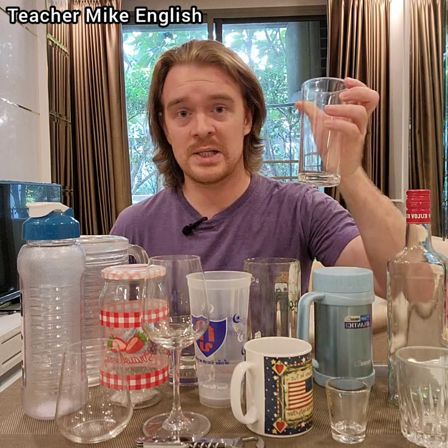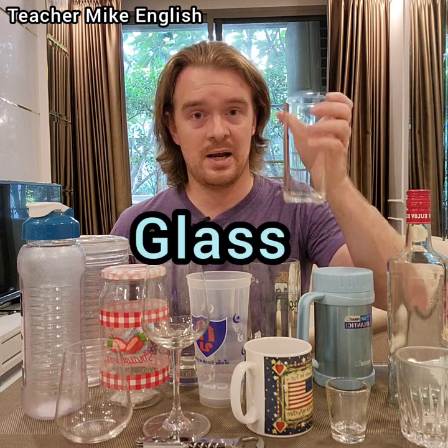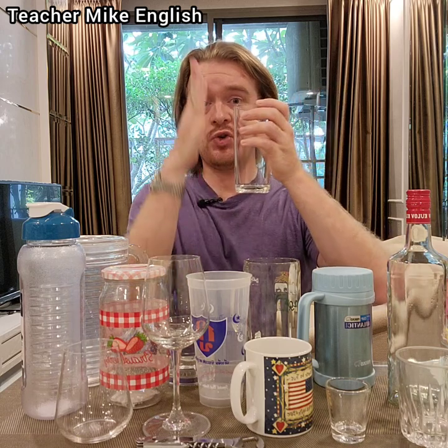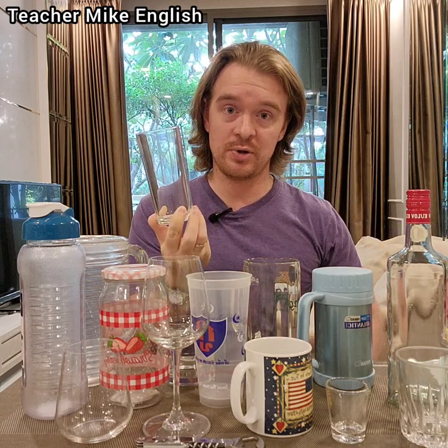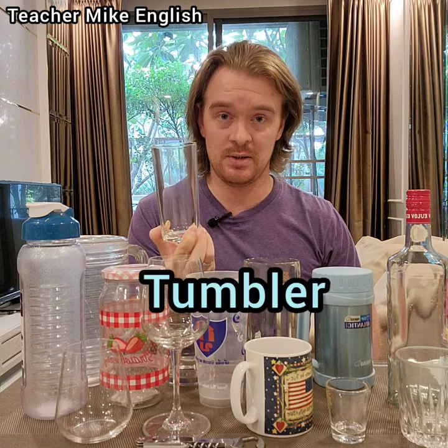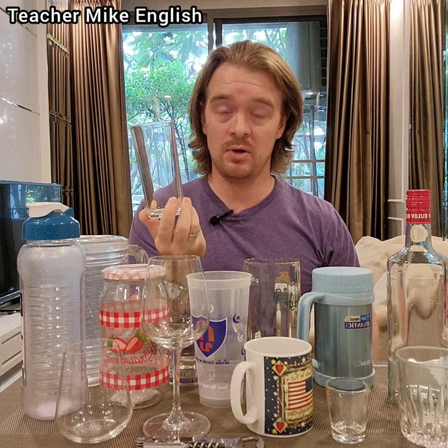Everyone has probably seen one of these before. This is just a glass. And when a glass is straight, like this one, you can also call it a tumbler. So this is a glass, or a tumbler, or a glass tumbler.